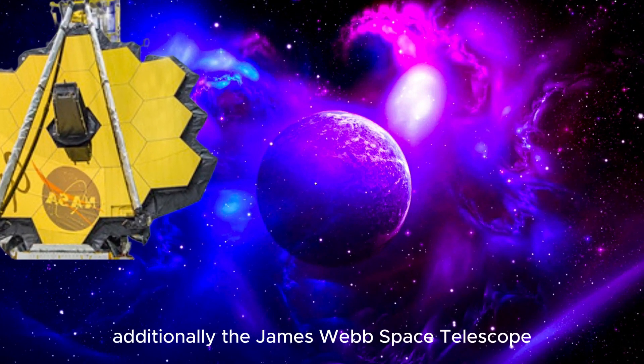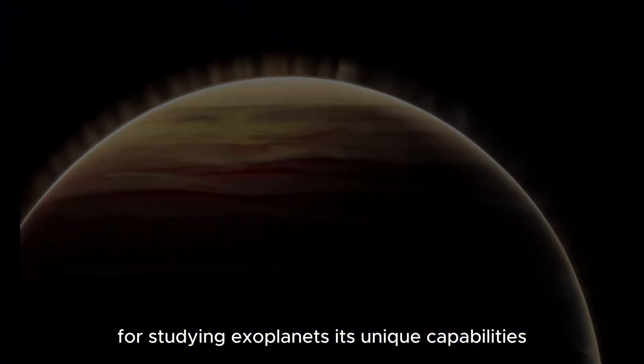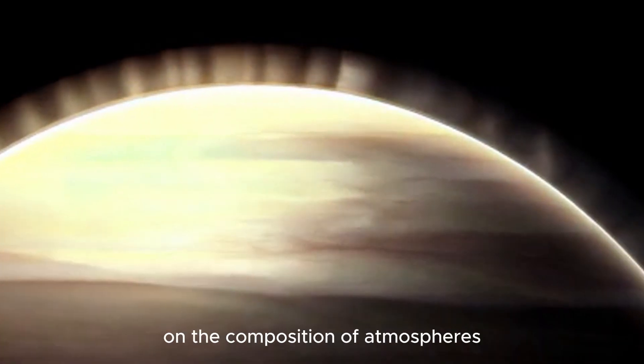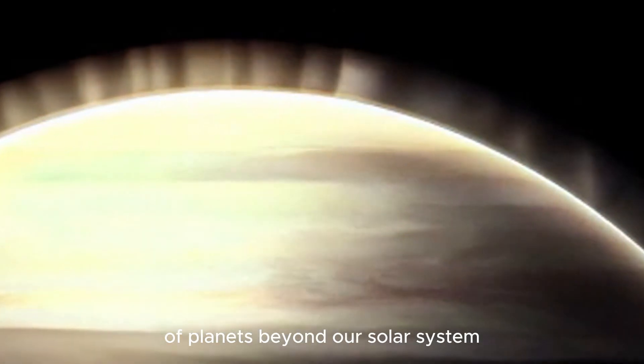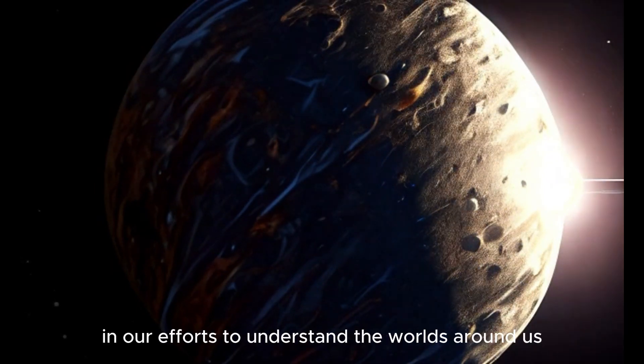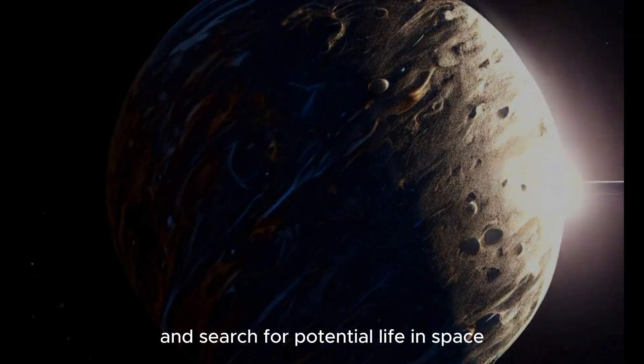The James Webb Telescope is one of the most advanced tools for studying exoplanets. Its unique capabilities allow astronomers to obtain data on the composition of atmospheres of planets beyond our solar system, opening up new horizons in our efforts to understand the worlds around us and search for potential life in space.